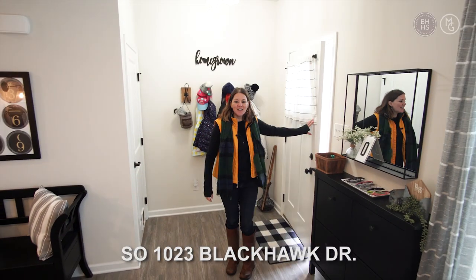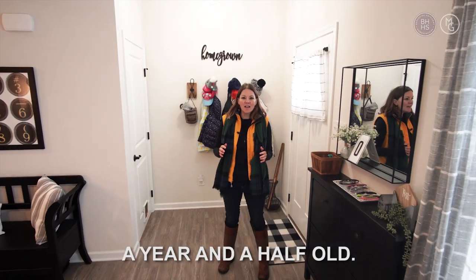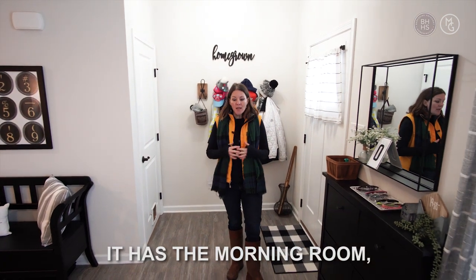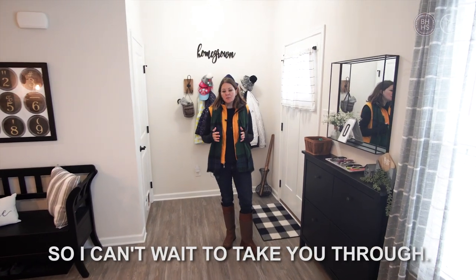So 1023 Blackhawk Drive — this house is amazing. It's newer construction, less than a year and a half old. It has all the upgrades for the Ryan home plan: the morning room, the hardwood floors, and all the extra bells and whistles. I can't wait to take you through.